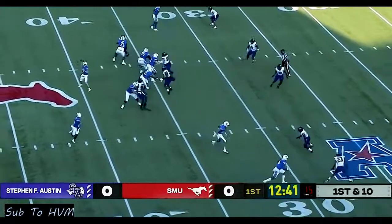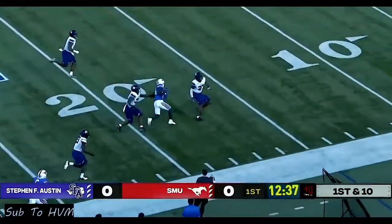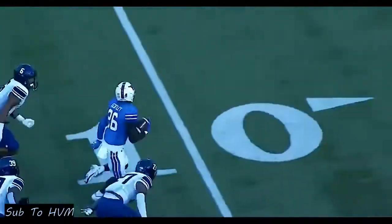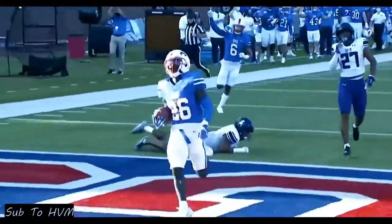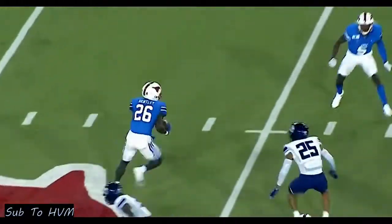Five rushing touchdowns, leading the nation. He'll take the catch from Buschel and look at his speed down the sideline — and the cutback. Ulysses Bentley the Fourth. He's just so impressive to make a cut like that running full speed. First and ten, Ulysses Bentley the Fourth. Oh, what a move.